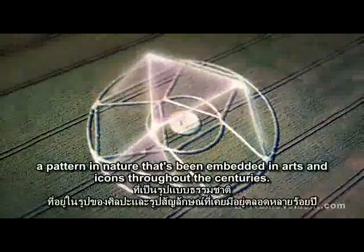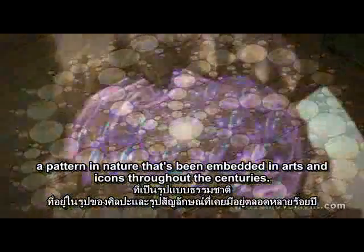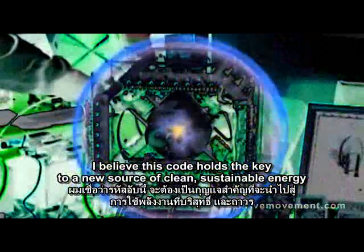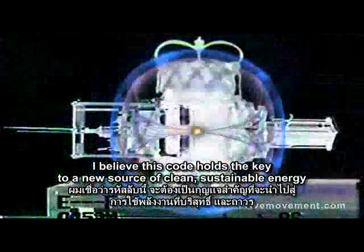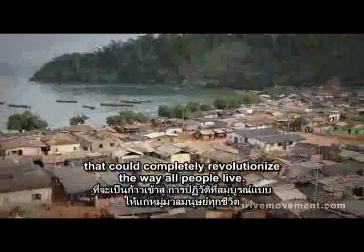I found a code — a pattern in nature that's been embedded in arts and icons throughout the centuries. I believe this code holds the key to a new source of clean, sustainable energy that could completely revolutionize the way all people live.